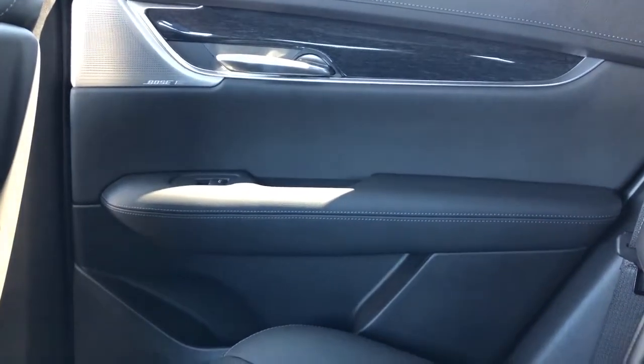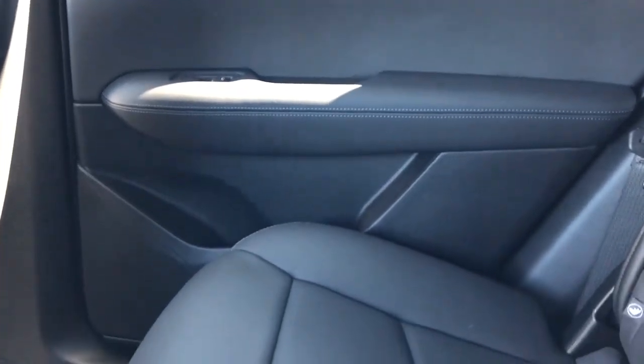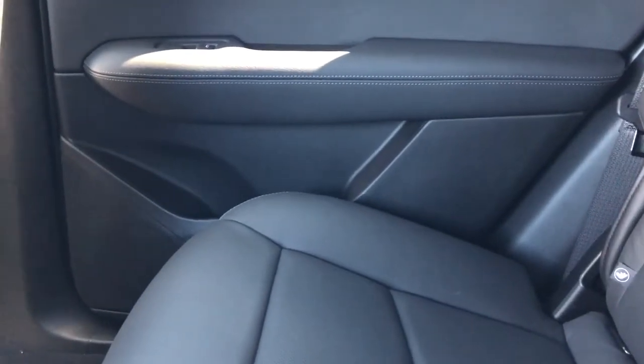Moving on to the rear interior of the XT5, we'll take a look at the rear door panel which features our black leather, wooden trim, Bose speaker, chrome door handle, and we have our window switch, closed handle, storage, and speaker.